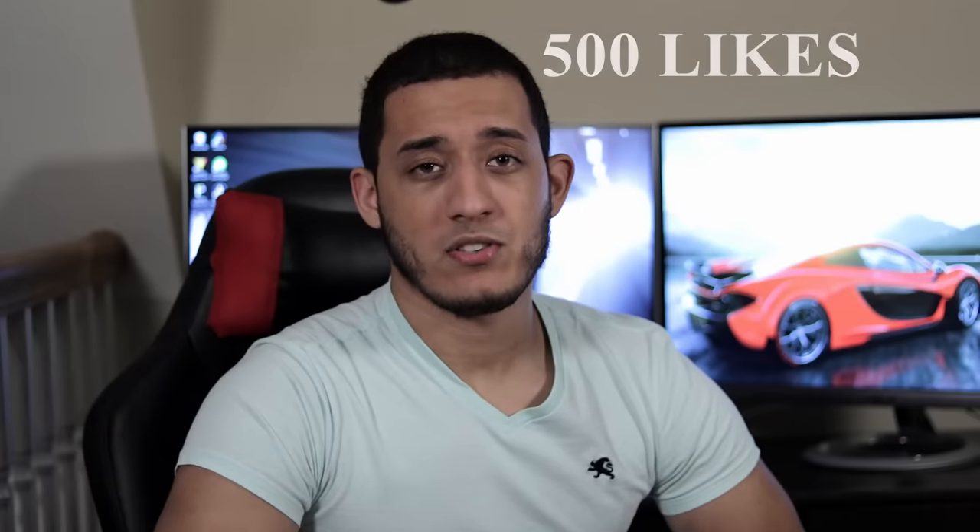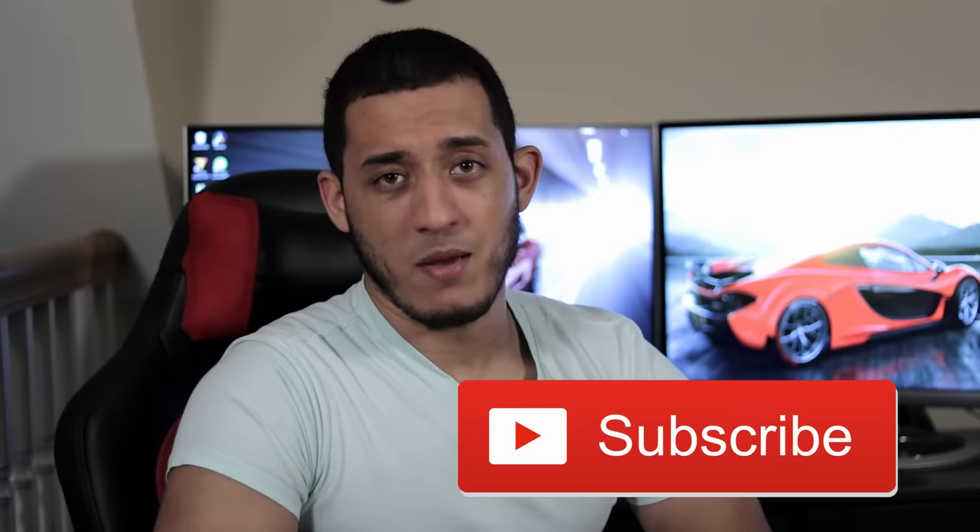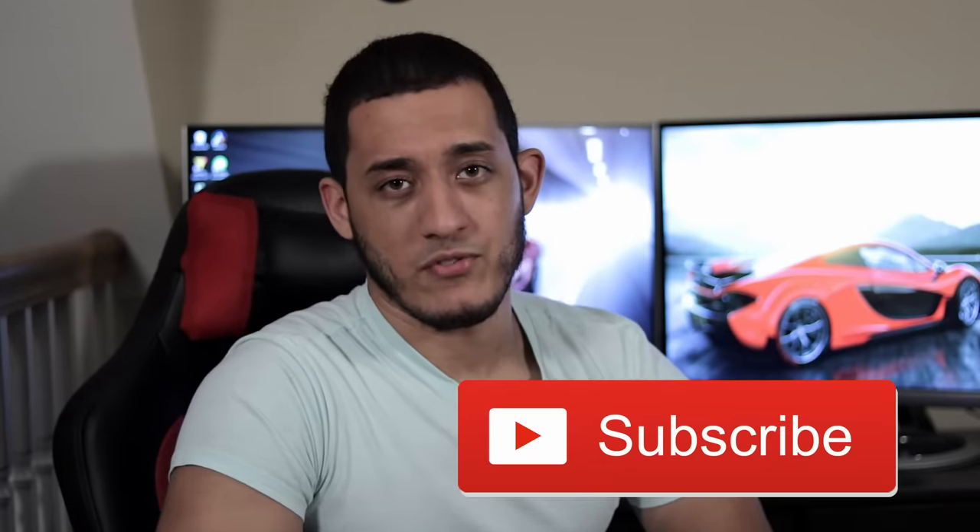Remember guys, if this video gets 500 likes, I'll be creating a part 3 featuring some of the most iconic sleeper cars of all time. So make sure you like it, and if you haven't already, make sure to subscribe so you don't miss out on any future videos. Comment below and let me know which car on this list was your favorite — I really want to know what you guys think. I love interacting with you guys in the comment section. Anyway, like always, thanks for watching — till next time.